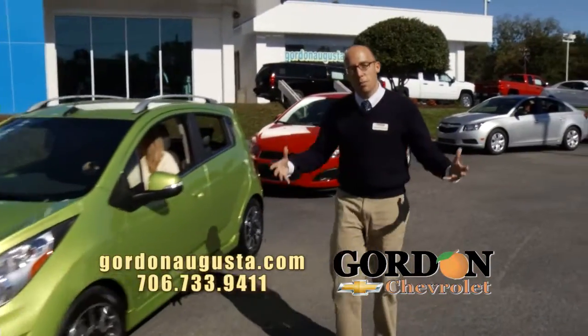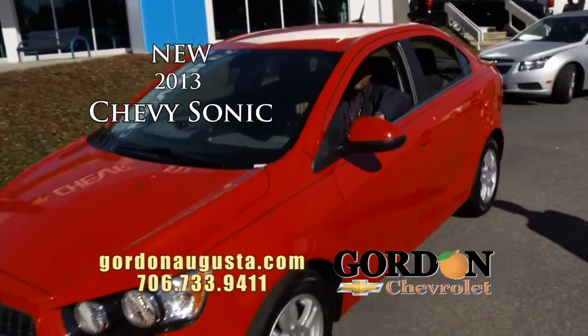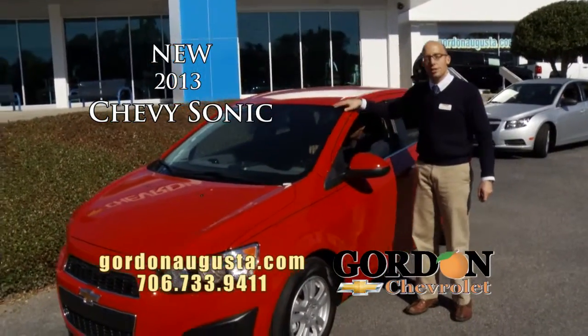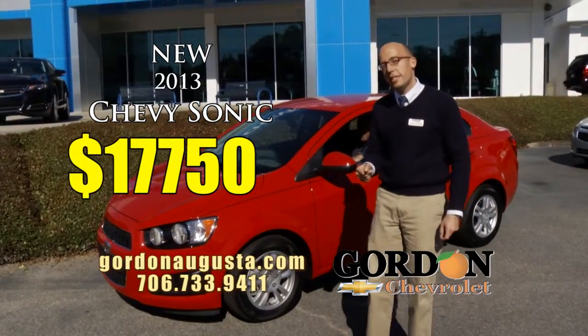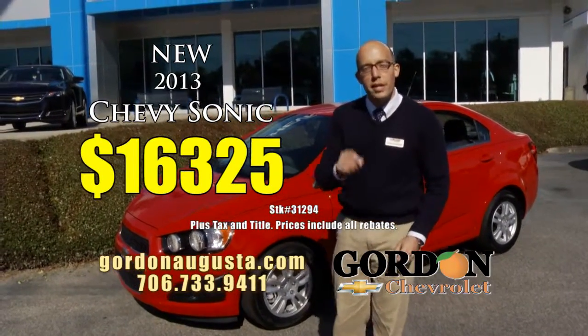Coming up behind that, if you need a little more size but still want the fuel economy — 2013 Chevy Sonic. It's an LT model, alloy wheels, all the power options, OnStar, XM — great vehicle. This Sonic LT MSRP $17,750, at Gordon Chevrolet today $16,325.